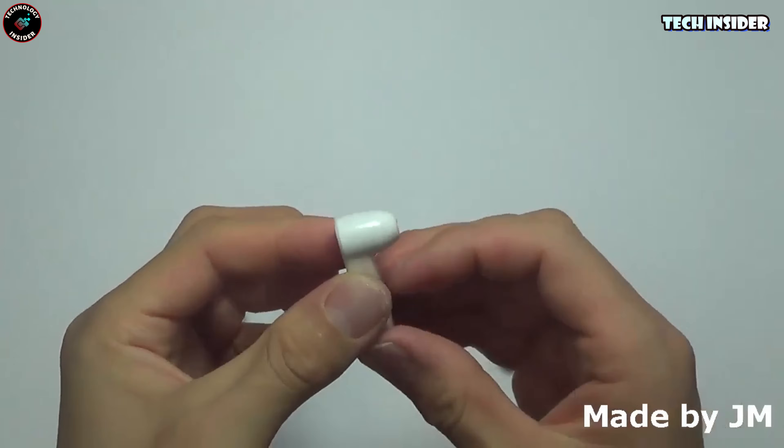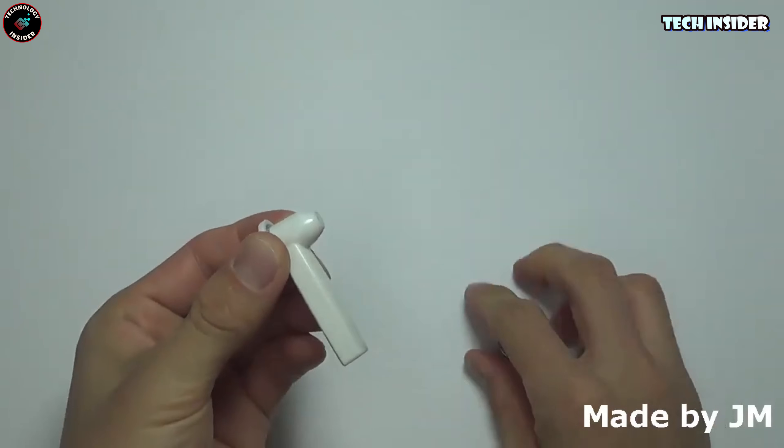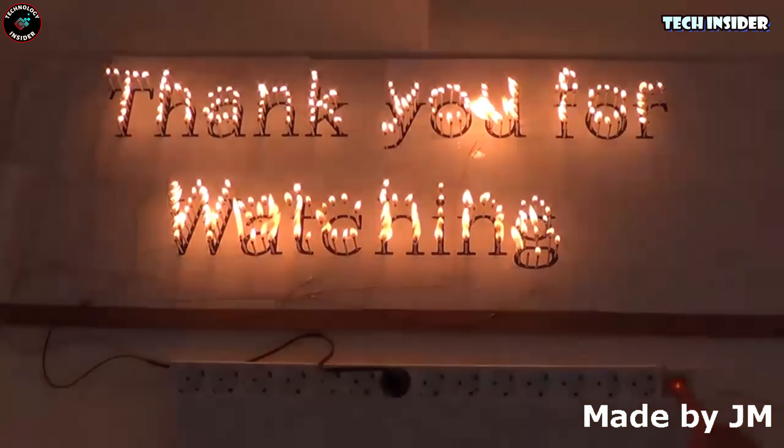What do you think about these gadgets? Do you reckon they're worth the risk? Drop a comment below and let's chat about it. And don't forget to hit like, share your thoughts, and subscribe for more interesting stories.